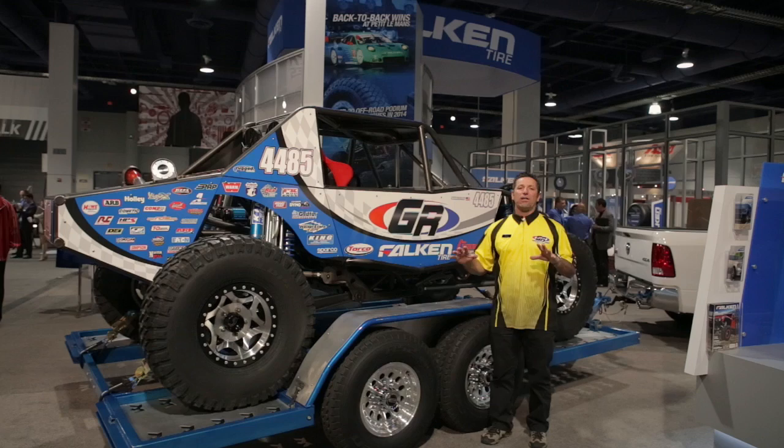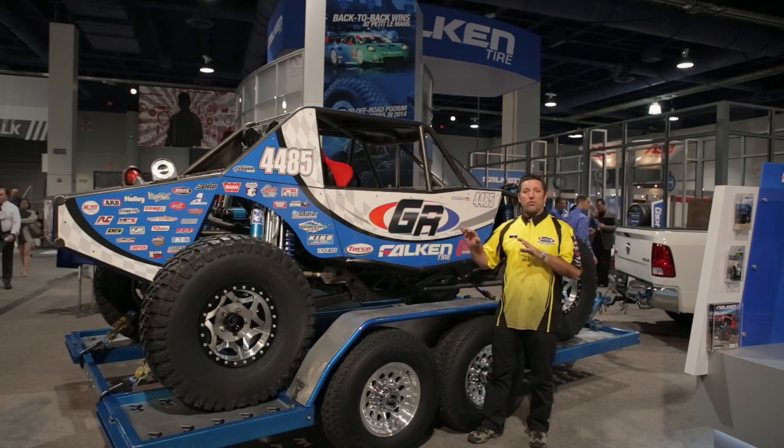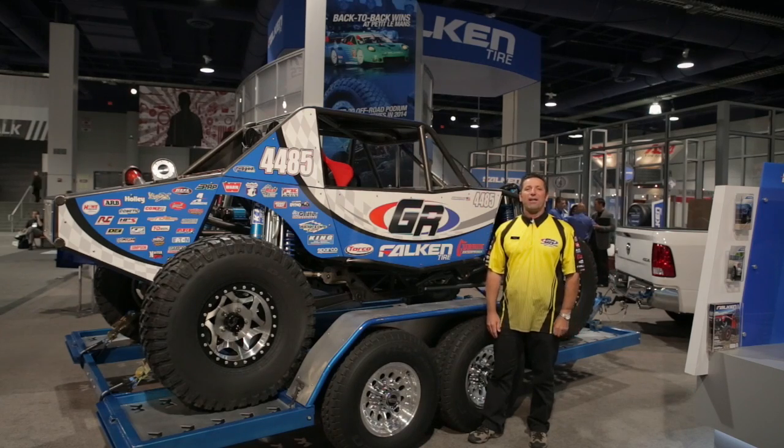Just a lot of good things. I'll be honest, I can't wait to get in this car. I'm super excited about the buzz that it's created since we've been here. Everybody loves the new graphics. Just everything about it has been great, and looking forward to a really good show.